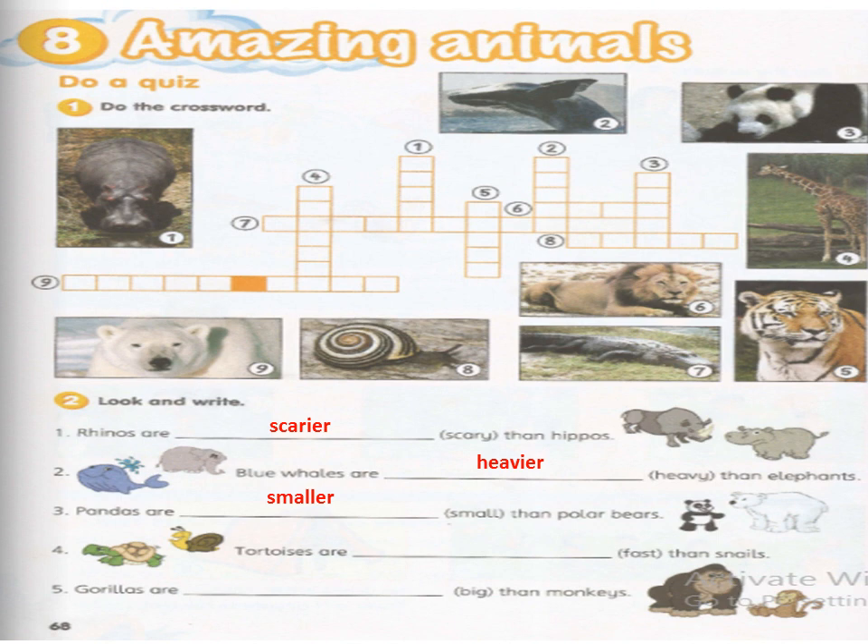Number four: 'Tortoises are faster than snails' — the answer is 'Tortoises are faster than snails.' The last one: 'Gorillas are bigger than monkeys' — the answer is 'Gorillas are bigger than monkeys.'